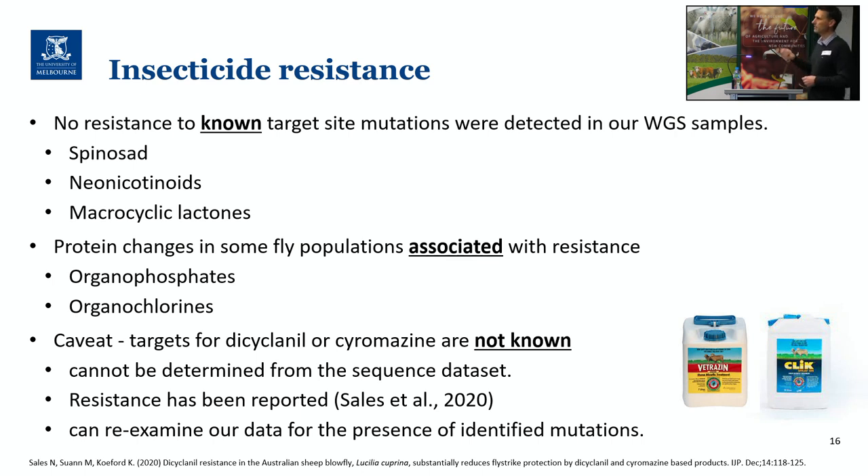The caveat with this type of analysis is that where we don't know the targets, we can't look for what the changes would be. The targets for Dicyclanil or Cyromazine are not known — we know kind of what they do, but we don't actually know the protein they're binding to. And so we can't look at that in this sequence dataset. Resistance to these has been reported from a number of different sites across the country from a field survey done by New South Wales DPI, and so if the resistance mechanism is found from further studies, we'll be able to go back and re-examine the data to look for any such mutations floating around in our populations.